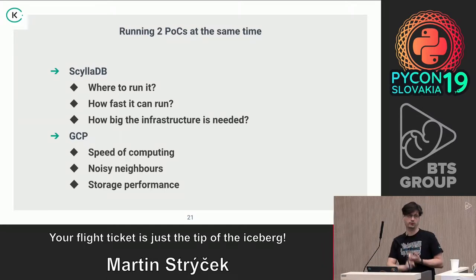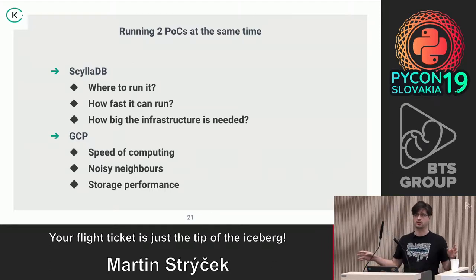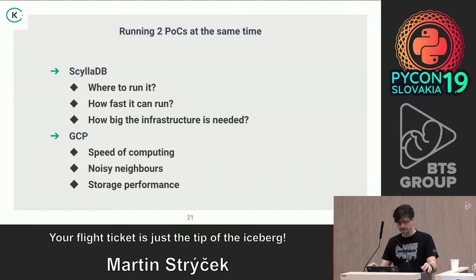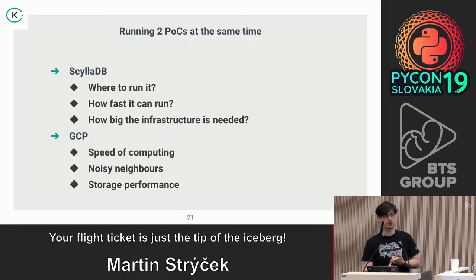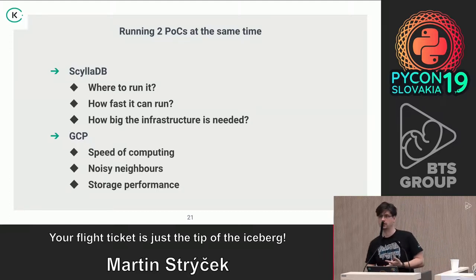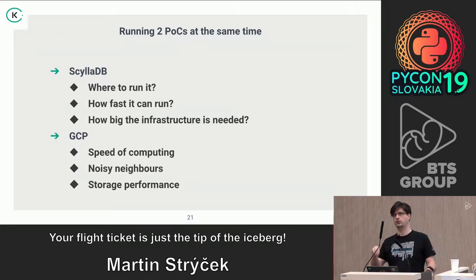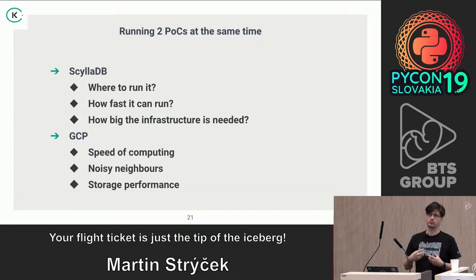The second question was what infrastructure to use — AWS, GCP, or a bare metal provider. We started testing in multiple areas. For GCP, we were evaluating cost, the effect of noisy neighbors, different CPU families available on the cloud, and differences between locations and regions. We were aiming at running ScyllaDB within one region across three locations, which would be a much more stable deployment than what we had with Cassandra on Hetzner.